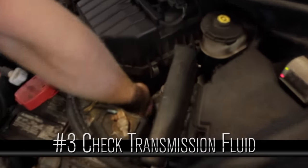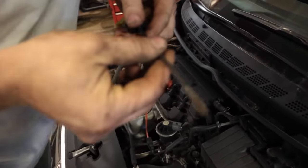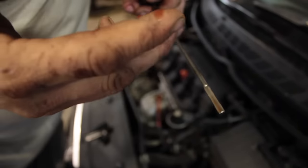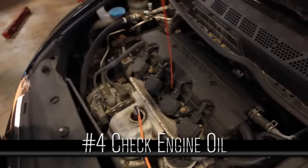Underneath the hood, check a few things. First and foremost, check your transmission fluid — usually a yellow handle. You want to look for nice red fluid that's not low.